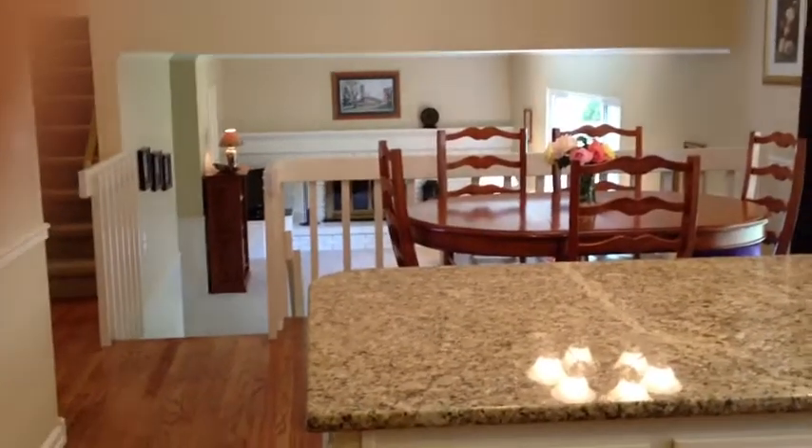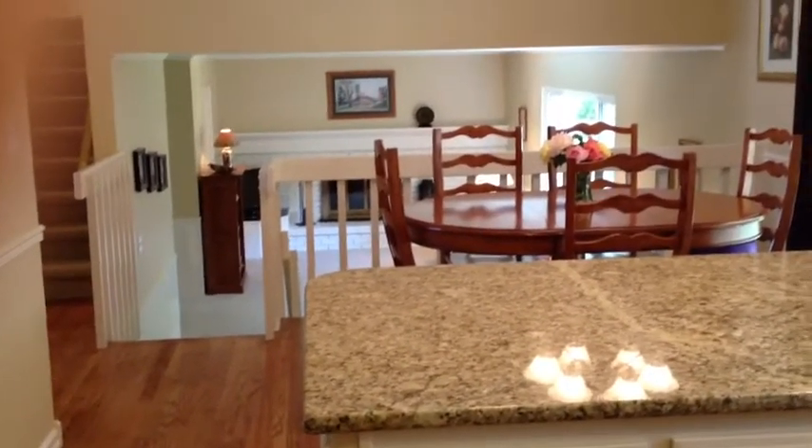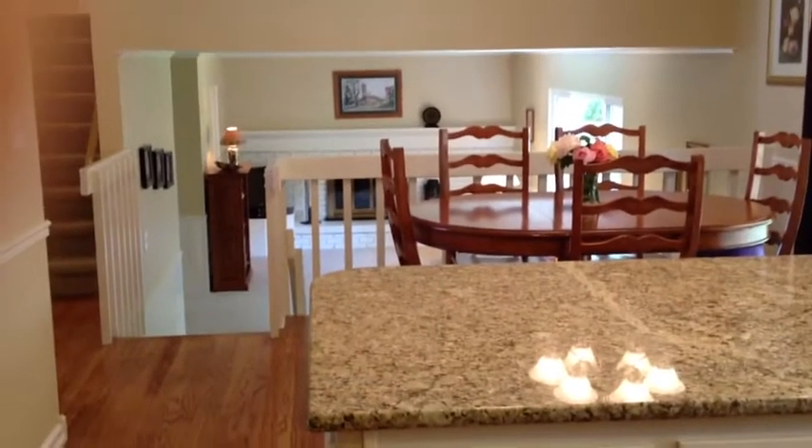It's a great home for a family. Some can be in the kitchen while others are in the family room, just beyond the breakfast nook.